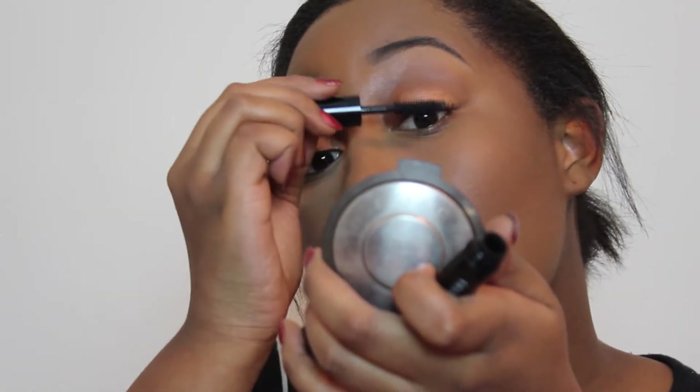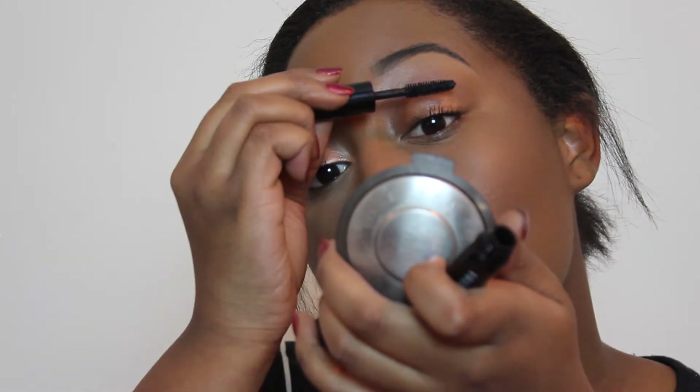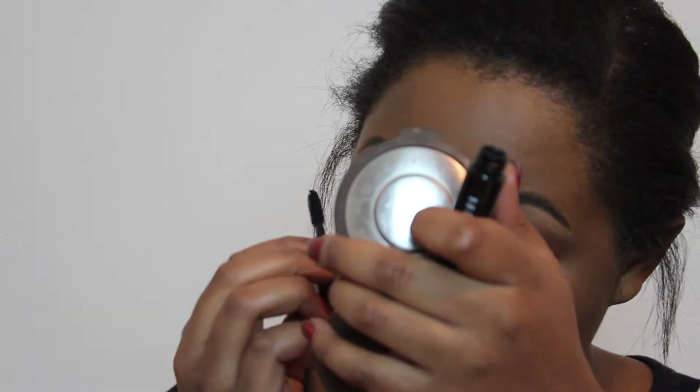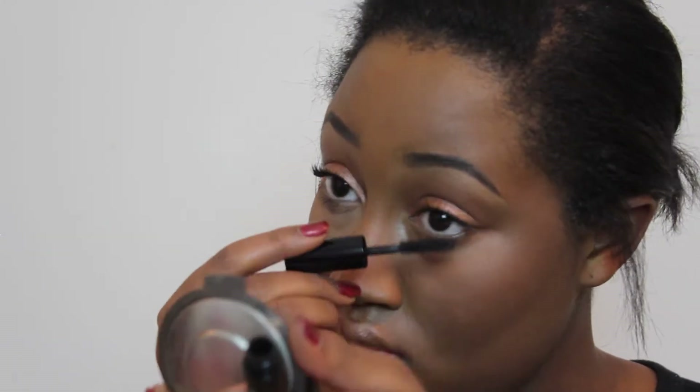For the lower lash line, I'm grabbing a little bit more Cocoa Bear and just running this on my lower lash line to create more depth. For mascara, I'm using the Bobbi Brown Smokey Eye Mascara and applying this to my top and bottom lashes.